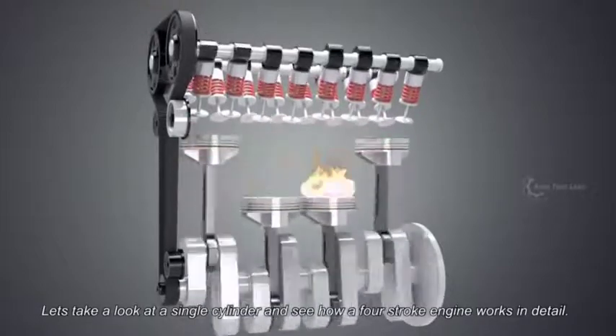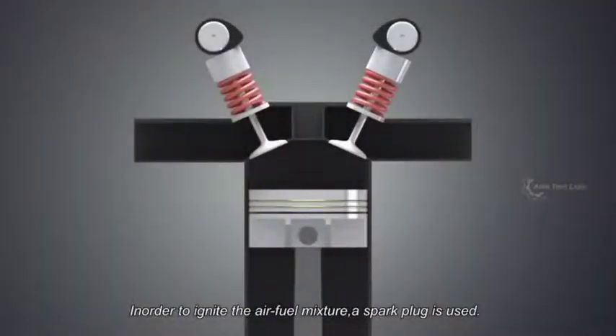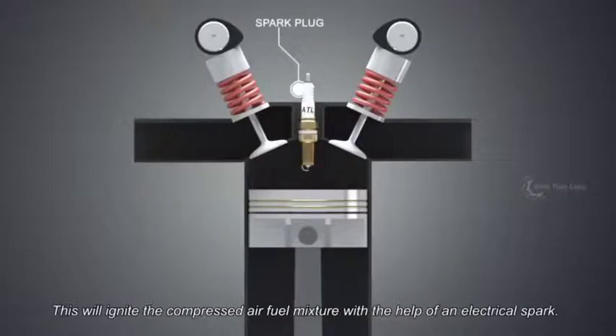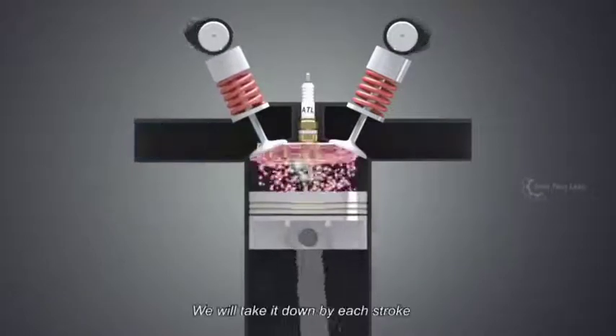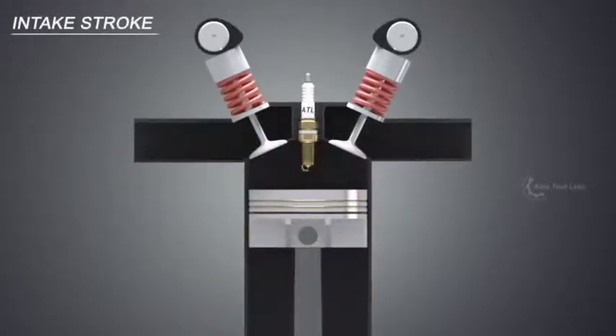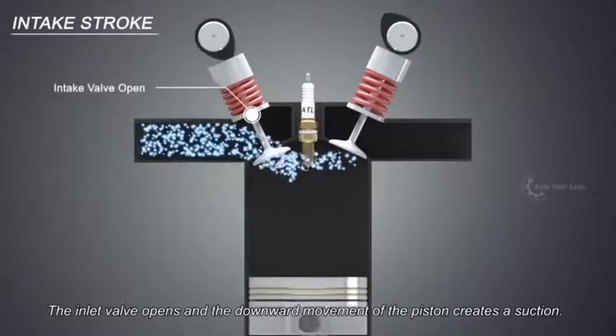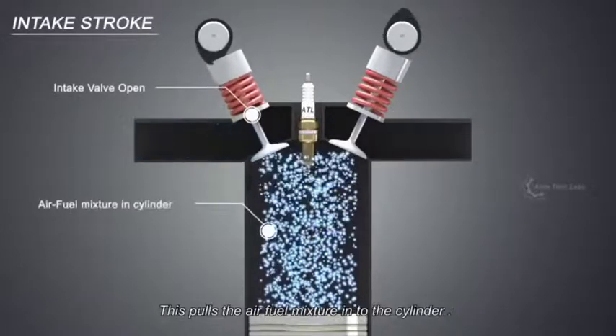Let's take a look at a single cylinder and see how a four-stroke engine works in detail. In order to ignite the air-fuel mixture, a spark plug is used, which will ignite the compressed air-fuel mixture with the help of an electrical spark. In the intake stroke, the inlet valve opens and the downward movement of the piston creates a suction, pulling the air-fuel mixture into the cylinder.